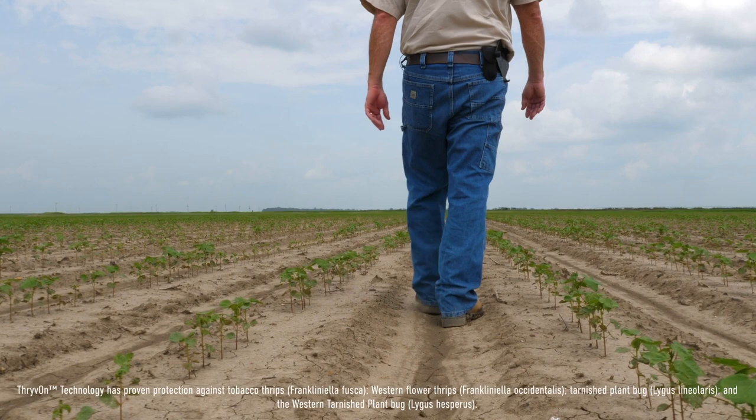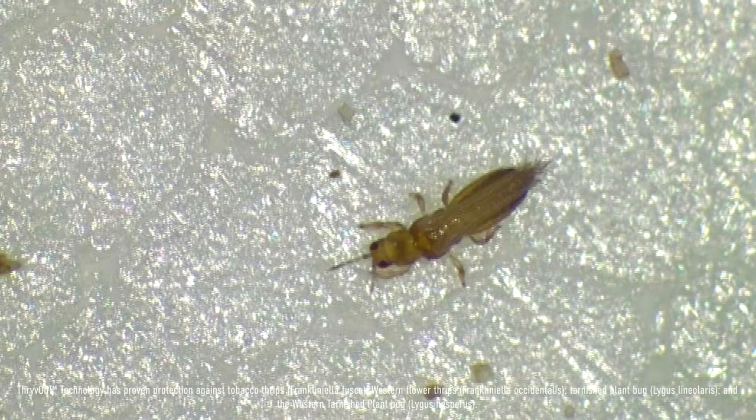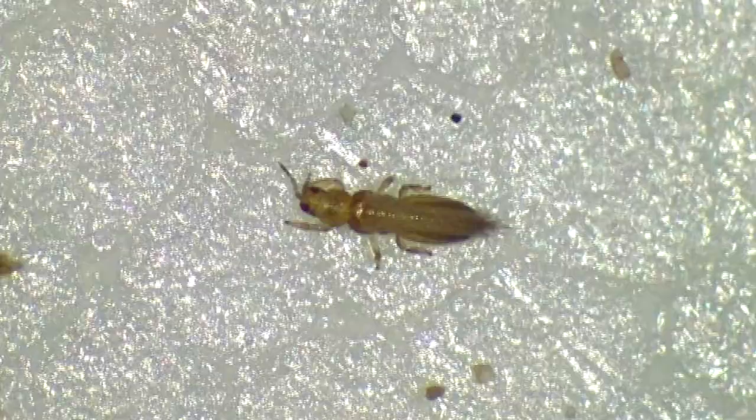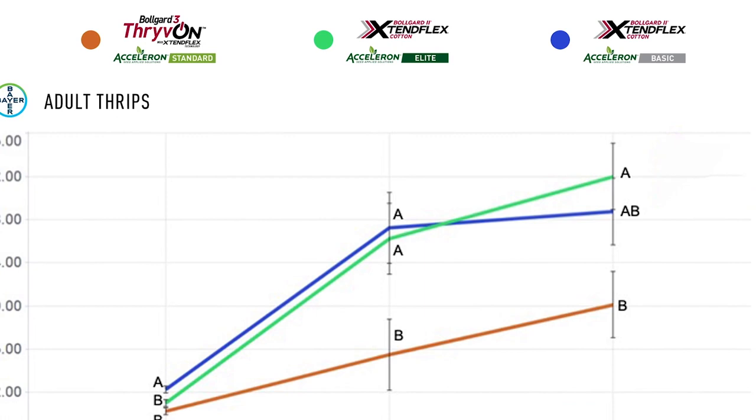These plots were relatively late planted. We had the typical thrips species that exist here in the Delta. What we saw was a pretty significant reduction in the number of adult thrips in the Thrive On Technology containing plots. That is one part of the puzzle, but we also have other complementary data that helps ask and answer other questions related to how our thrips infestation proceeded.